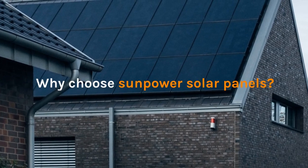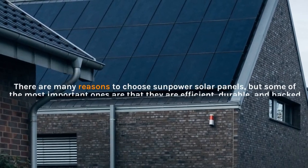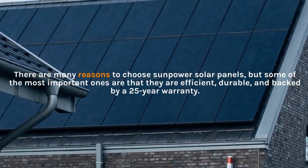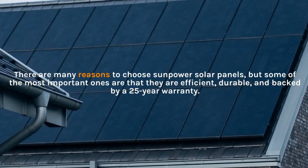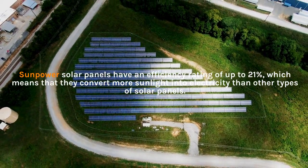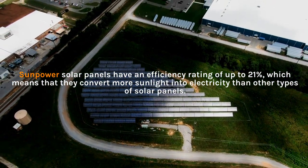Why choose SunPower solar panels? There are many reasons to choose SunPower solar panels, but some of the most important ones are that they are efficient, durable, and backed by a 25-year warranty. SunPower solar panels have an efficiency rating of up to 21%, which means that they convert more sunlight into electricity than other types of solar panels.